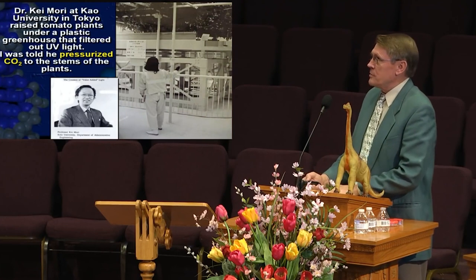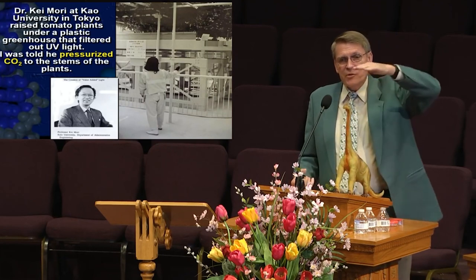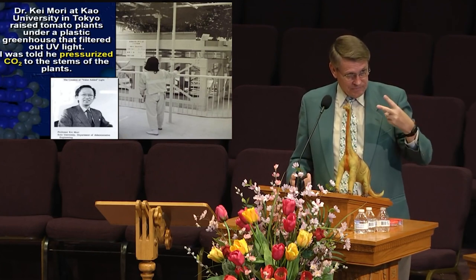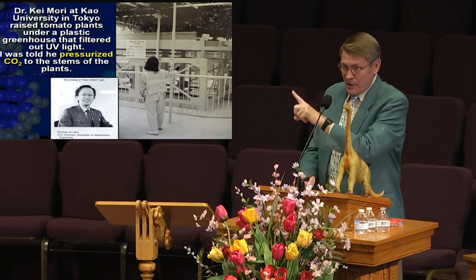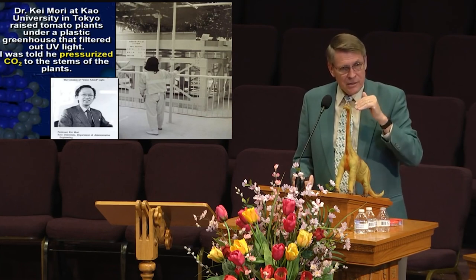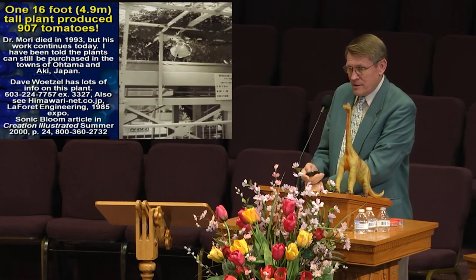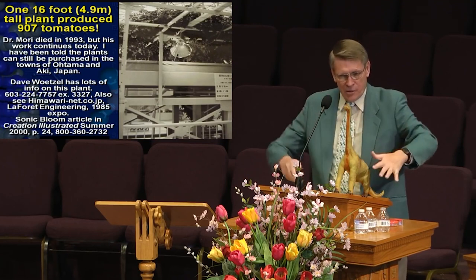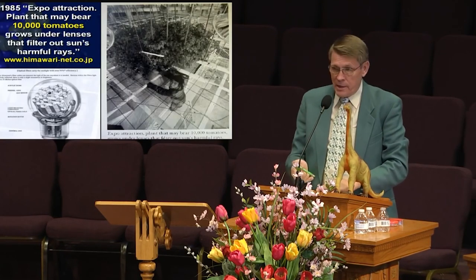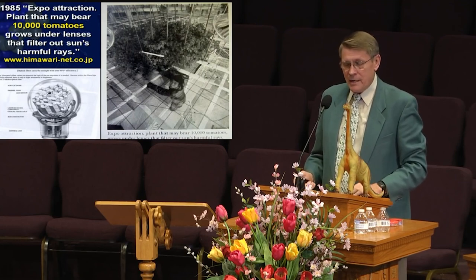A guy named Kimori at Keio University in Tokyo started raising tomato plants. All he did was filter the sunlight so the light was not giving any ultraviolet or any x-rays — just pure light. He did not pressurize the air, he did not give it increased CO2, just simply filtered sunlight. His tomato plant grew 16 feet tall and produced 900 tomatoes on one plant. It kept growing and growing. They moved it to a shopping center, built scaffolding to hold up the branches. The last I heard, it actually produced 15,000 tomatoes and grew 40 feet tall — a tomato tree.